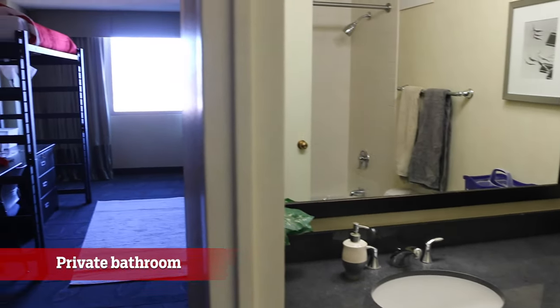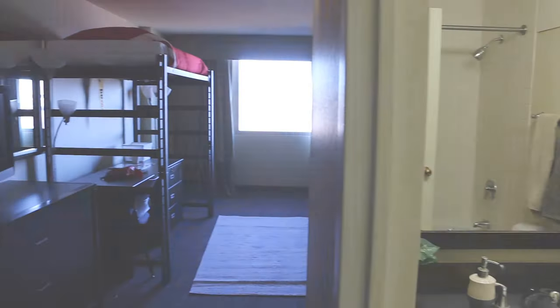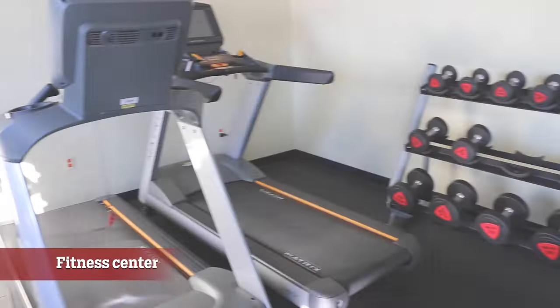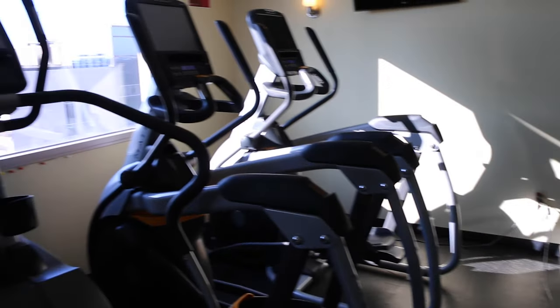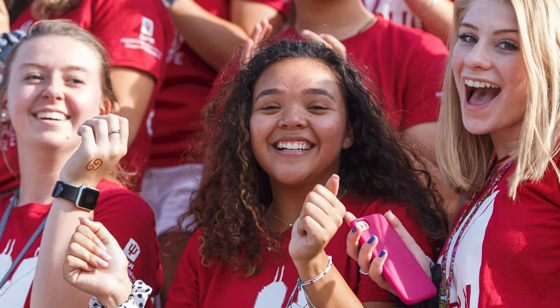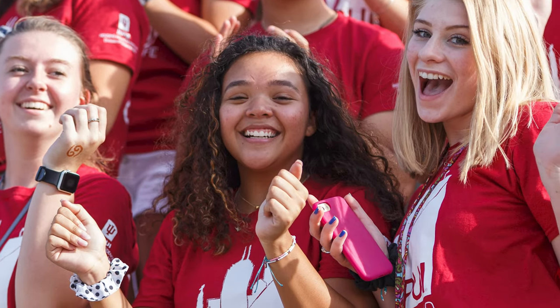Unique to University Tower, rooms also include a private bathroom. There's also a fitness center for you to access at any time. You'll enjoy other features including high-speed internet, programs and events from our Residence Life staff, opportunities to get involved, and parking under the building or nearby on campus.